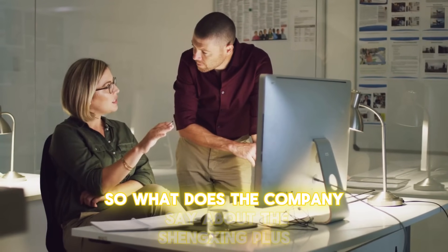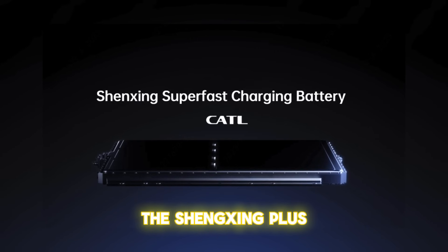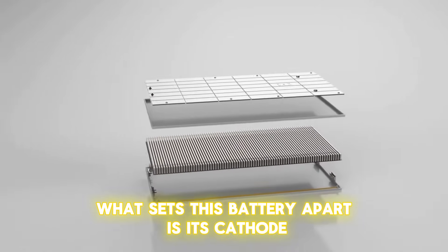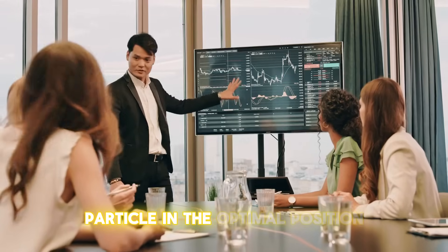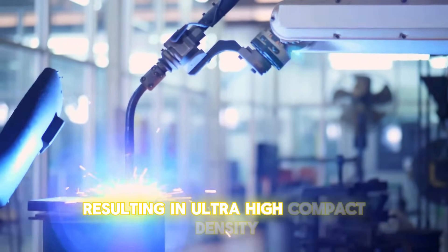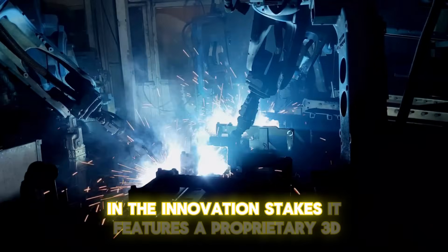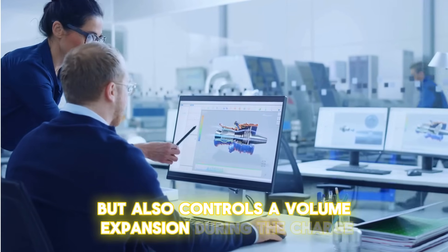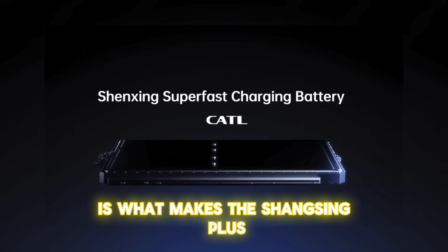According to CATL, the Shengxing Plus is the fruit of continuous technological breakthroughs. What sets this battery apart is its cathode, crafted using granular gradation technology — an advanced technique that places every nanometer particle in the optimal position, resulting in ultra-high compact density. The anode features a proprietary 3D honeycomb-shaped material that not only boosts energy density, but also controls volume expansion during charge and discharge cycles. This approach to battery composition is what makes the Shengxing Plus truly groundbreaking.